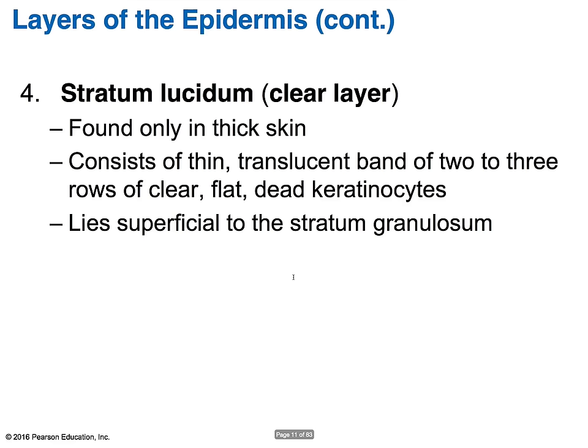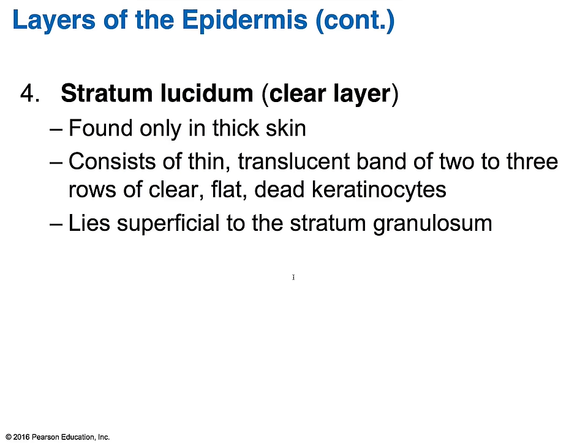The stratum lucidium is also referred to as the clear layer. This layer is only found in the thick parts of the skin — the palms of your hands and the soles of your feet where there is a lot of friction. It is made up of a thin translucent band of roughly two to three rows of clear dead keratinocytes, lying right on top of the stratum granulosum and deep to the stratum corneum.